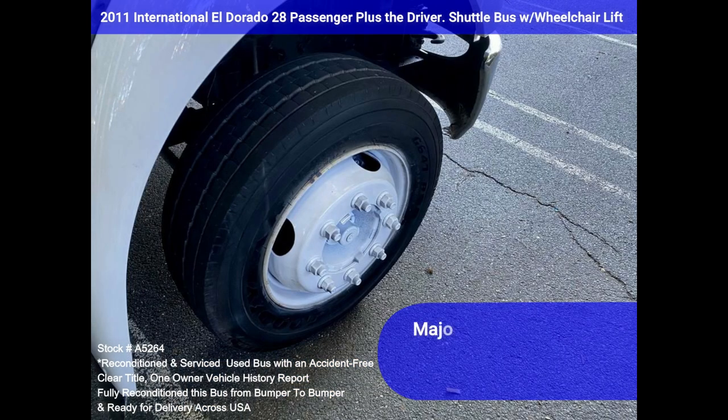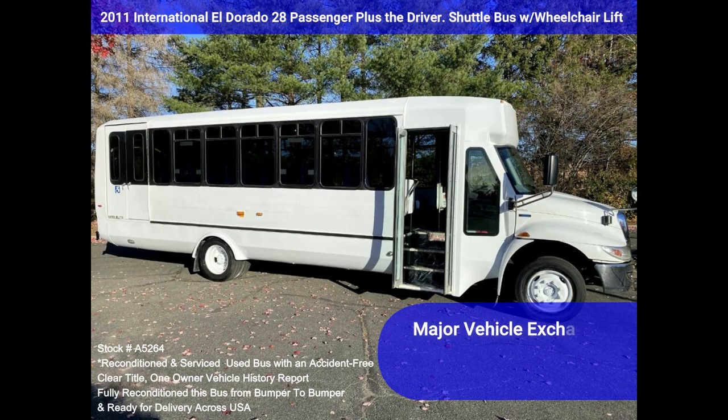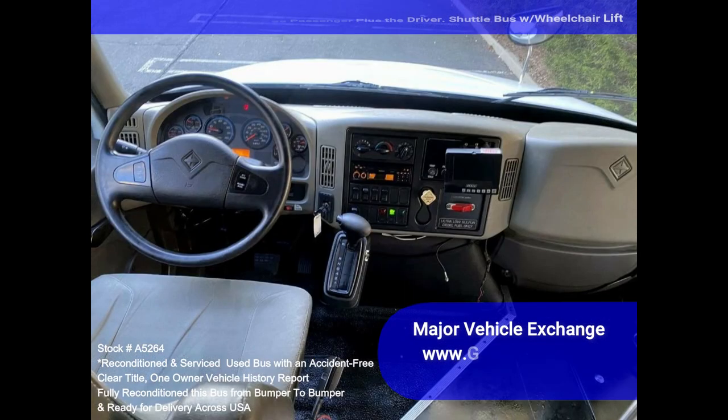This bus has been reconditioned to excellent condition. This El Dorado Aero Elite bus was originally sold for approximately $175,000. The fiberglass and composite coach body is rust-free, and it looks great showing minimal wear and tear.